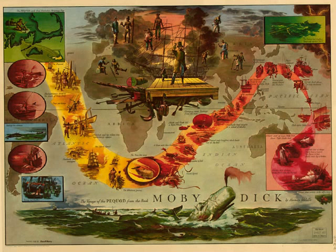All these particulars are faithfully narrated here, as they will not fail to elucidate several most important, however intricate passages, in scenes hereafter to be painted.